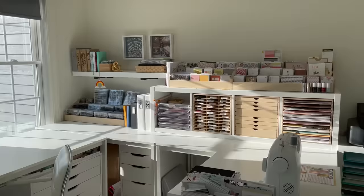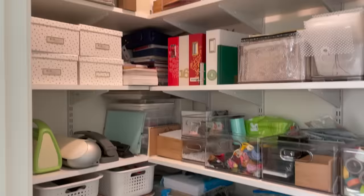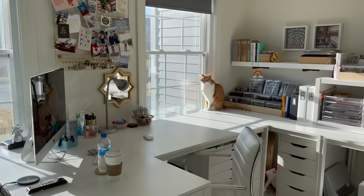Today I have a new video showing you my new craft room in my new house. We've been living here for nearly two years, and although my craft room is still a work in progress, I felt like it was time to share a video about where I am right now. Sit back and I hope you enjoy this tour.